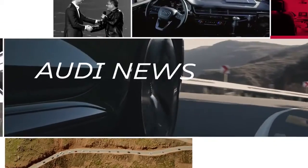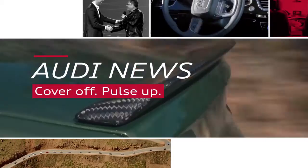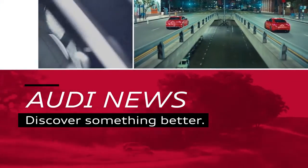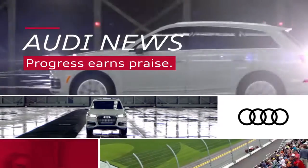Coming up on Inside the Rings: the 2019 Audi RS5 Sportback makes its global debut, Silvercar revolutionizes the rental car experience, and Car and Driver recognizes two thrilling Audi vehicles.